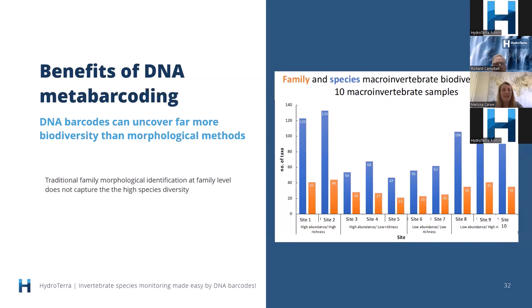Another benefit is that we uncover so much more biodiversity comparing families to species. The chart shows that when identifying the same sites to family and then to species, we can get two to two-and-a-half times more biodiversity detected. We're really missing out on a lot if we only look at family level, and it shows that so many of the families we detect are made up of multiple species.